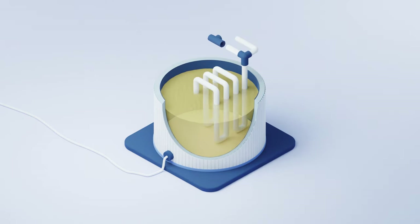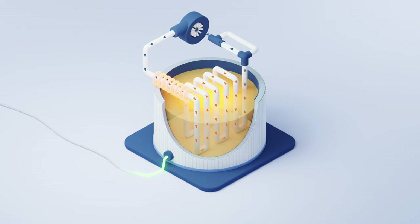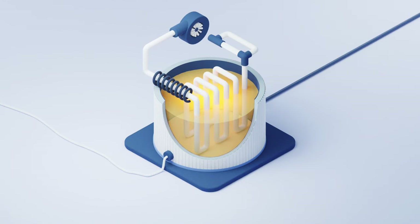The sand is heated with electricity from the grid or from local production. It is charged when clean and cheap electricity is available. The energy is transferred to the sand battery using a closed-loop heat transfer system. The heat is discharged from the system with a heat exchanger.